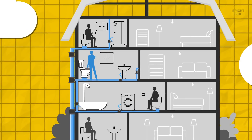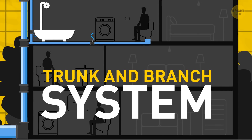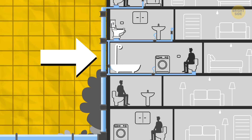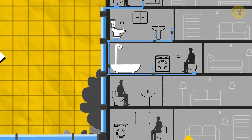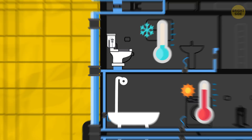Your shower gets too hot when someone flushes the toilet if your plumbing consists of a trunk and branch system. A big pipe goes through the whole building from one end to the other, and small pipes run from it to get water to individual fixtures. Since the tank is filled only with cold water, your shower doesn't get enough of it to mix with the hot water.